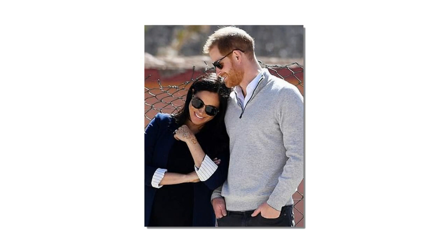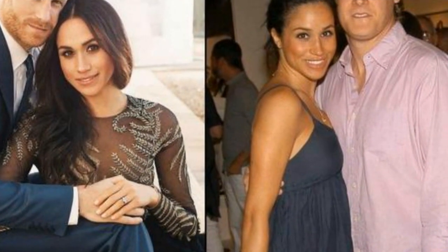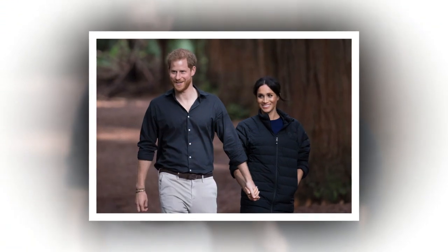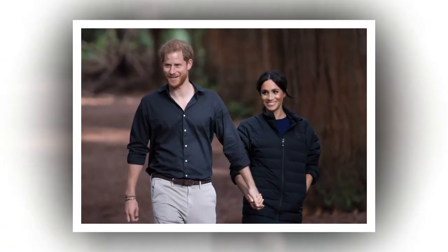The interior décor has been designed by Vicky Charles, who is responsible for the interiors at Meghan and Harry's favourite celebrity hangout, Soho House, and is likely to feature a range of stone, grey and taupe hues, coupled with Nepalese cashmere blankets and throws for comfort.